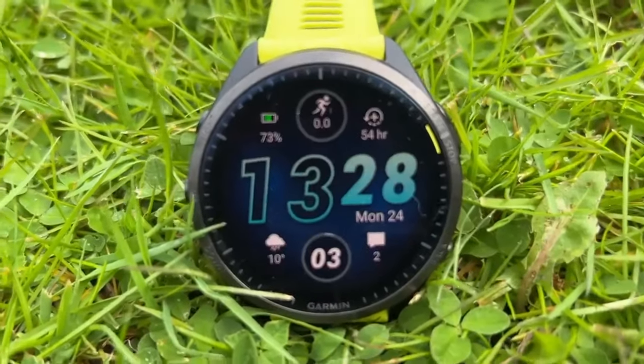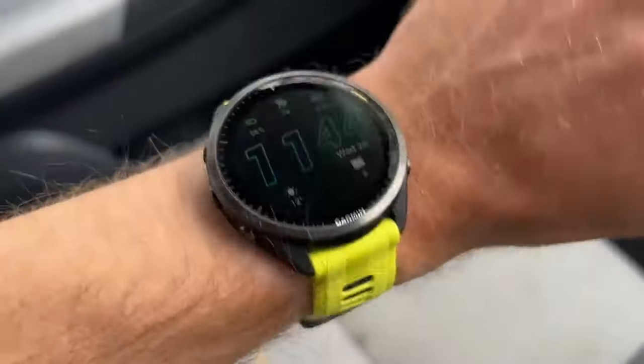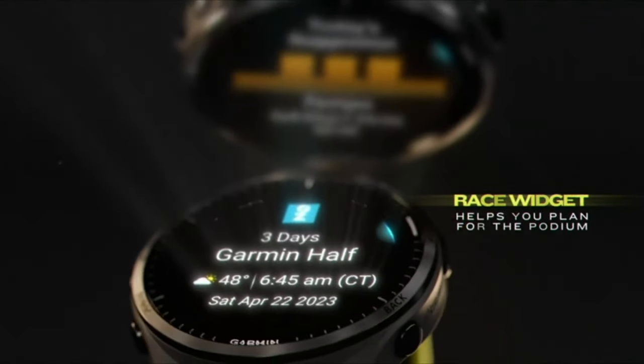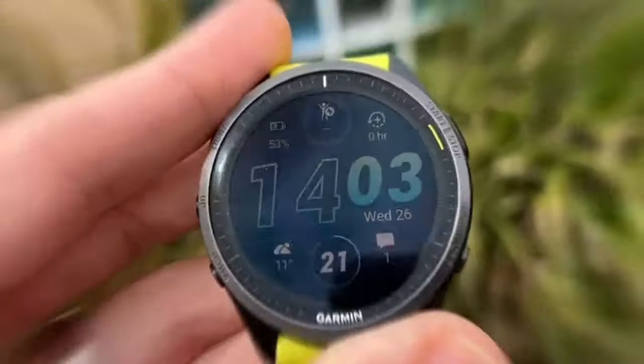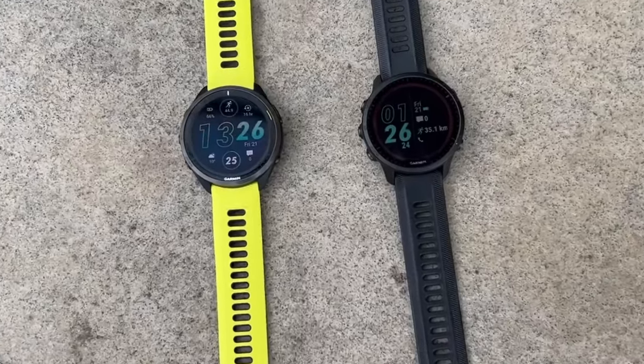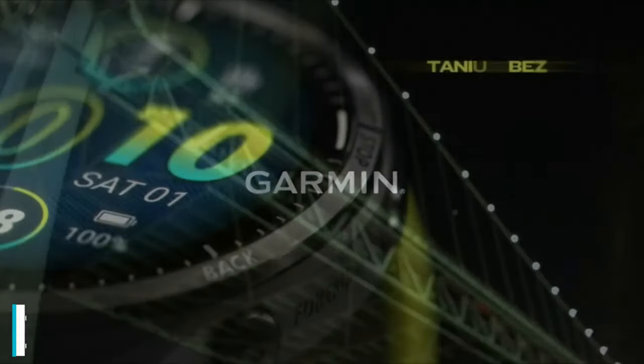And of course, the smart features. It comes with features like smart notifications, music control, and preloaded maps. This allows you to stay connected and easily analyze your data during your workouts. When it comes to design, it boasts a sleek and durable build, standing out as a smartwatch that you can comfortably use in your daily life. With its user-friendly interface and long battery life, it enables athletes to track their performance anytime, anywhere.